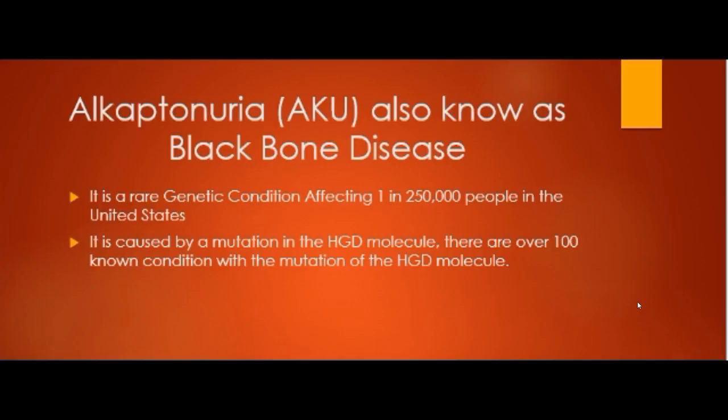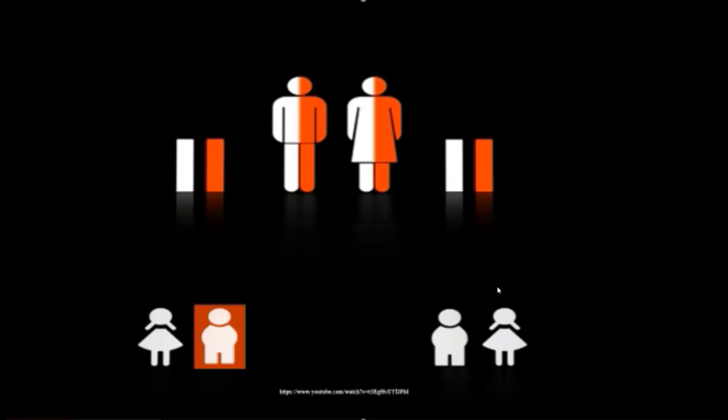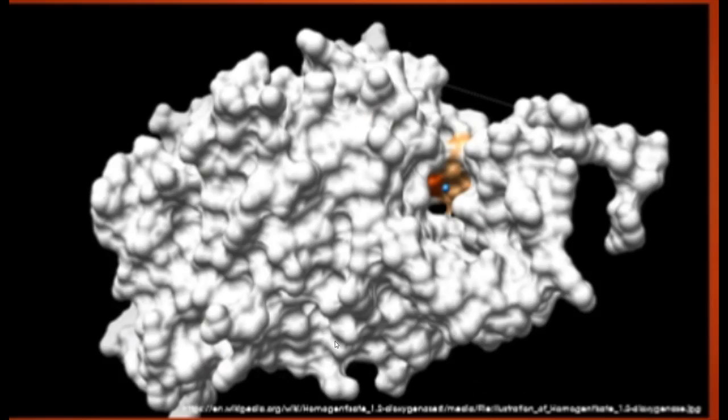AKU, also known as black bone disease, is a rare genetic condition that affects approximately 1 in 250,000 people in the United States. It is caused by a mutation to the HDD gene. There are over a hundred known conditions with mutation of this gene. AKU is a recessive trait, meaning that if both parents are carriers, there is still only a 25% chance that a child born would have AKU.